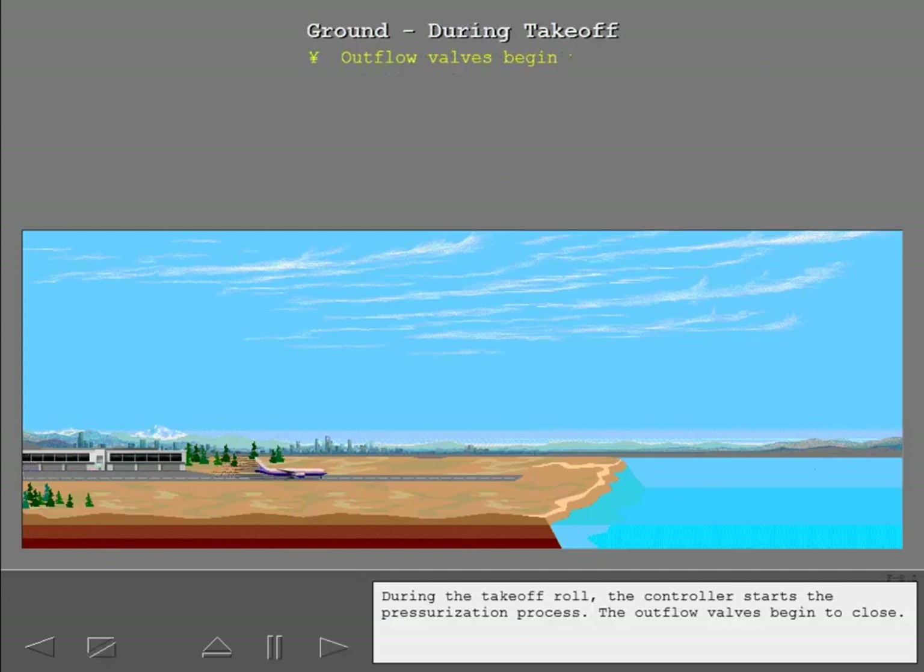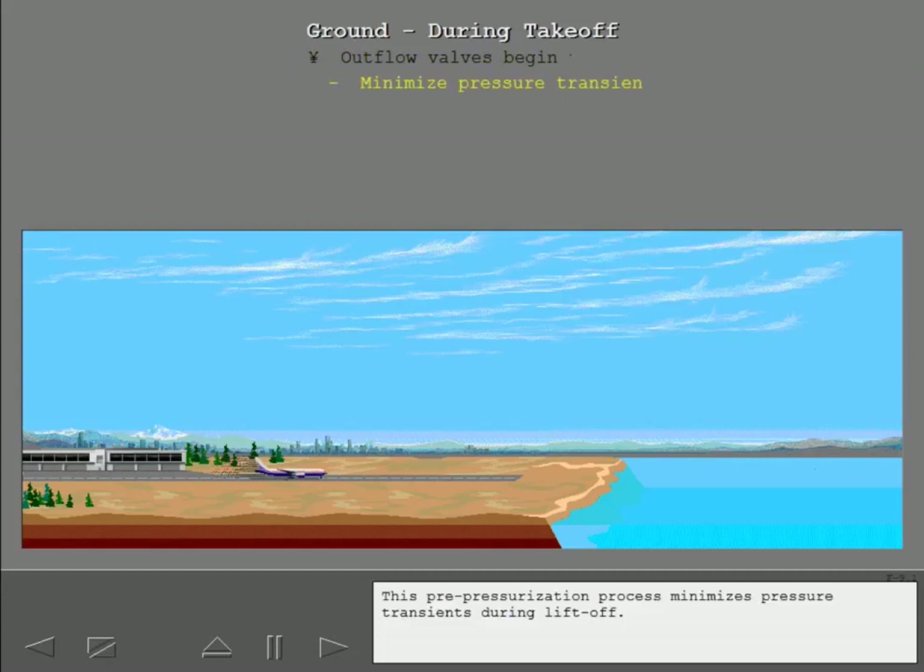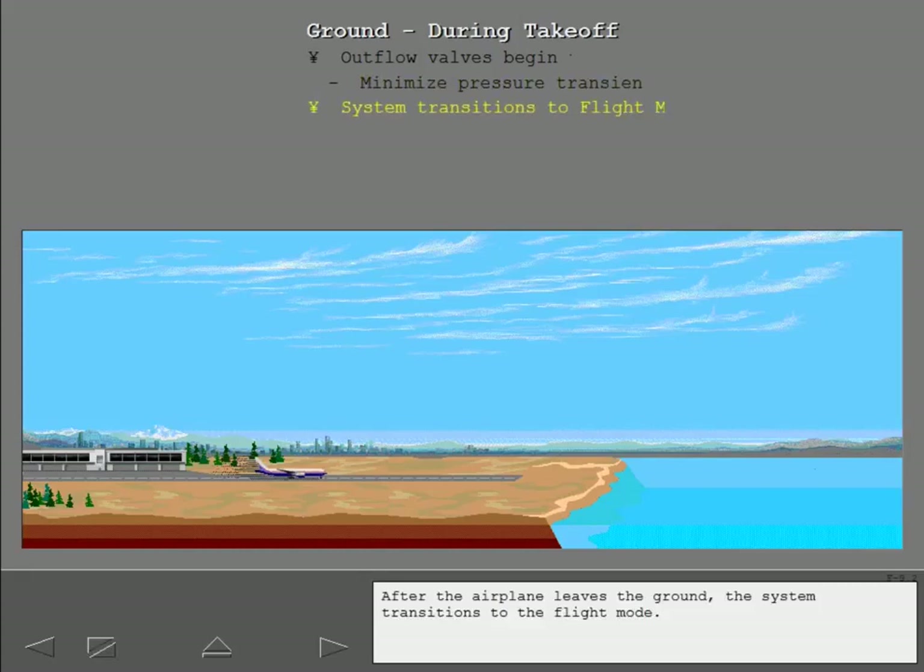During the takeoff roll, the controller starts the pressurization process. The outflow valves begin to close. This pre-pressurization process minimizes pressure transients during liftoff. After the airplane leaves the ground, the system transitions to the flight mode.